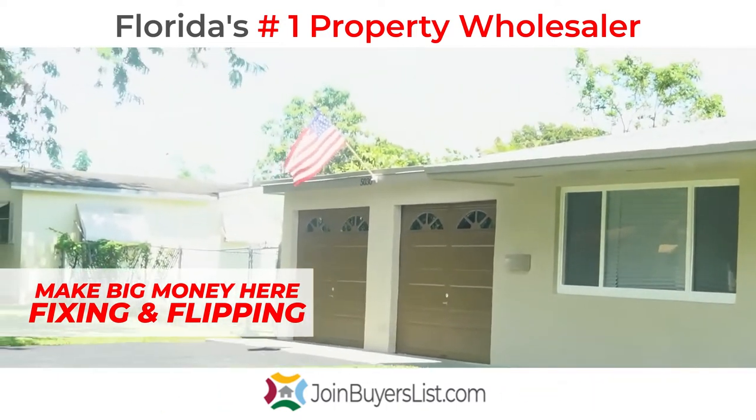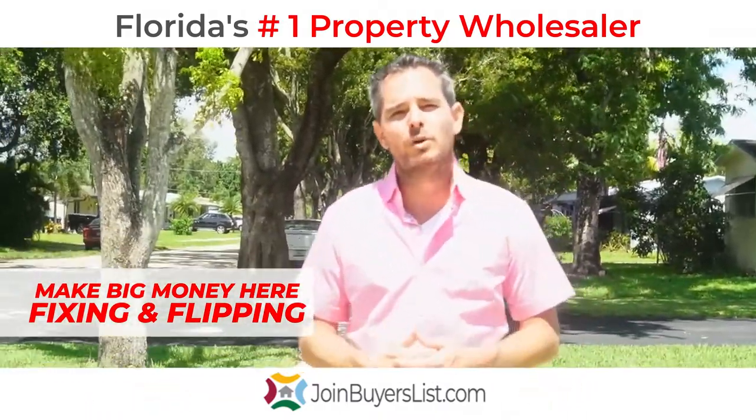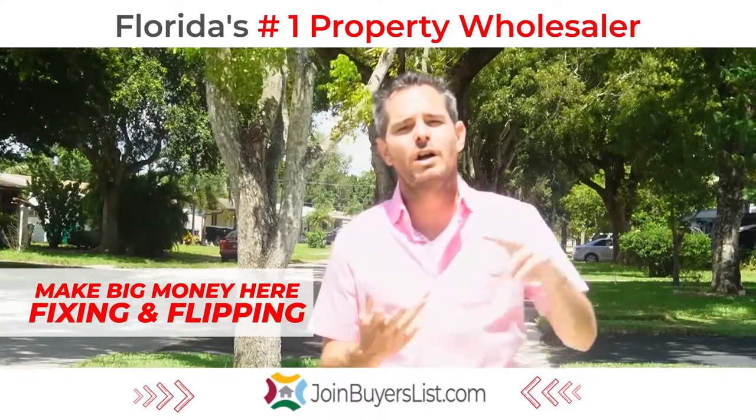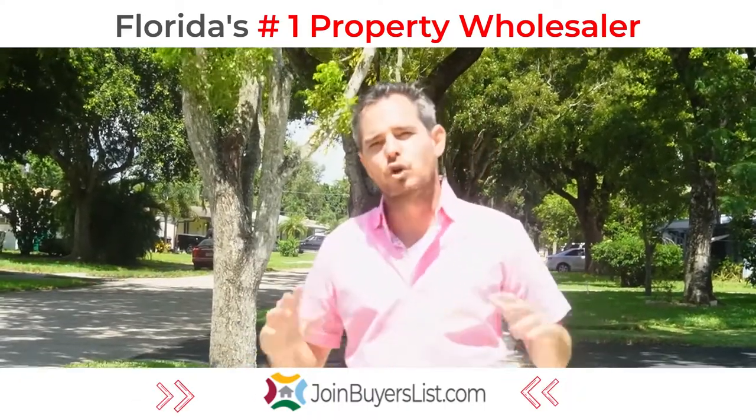One of the best parts about this property is they picked this property up just under $300,000, which if you know Cooper City, to get a house with a two-car garage and a pool in the back for under $300,000 is an incredible deal.